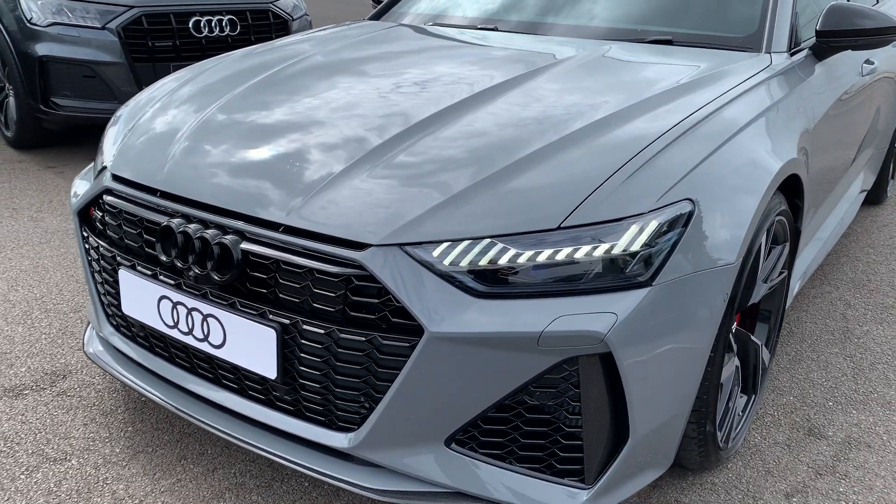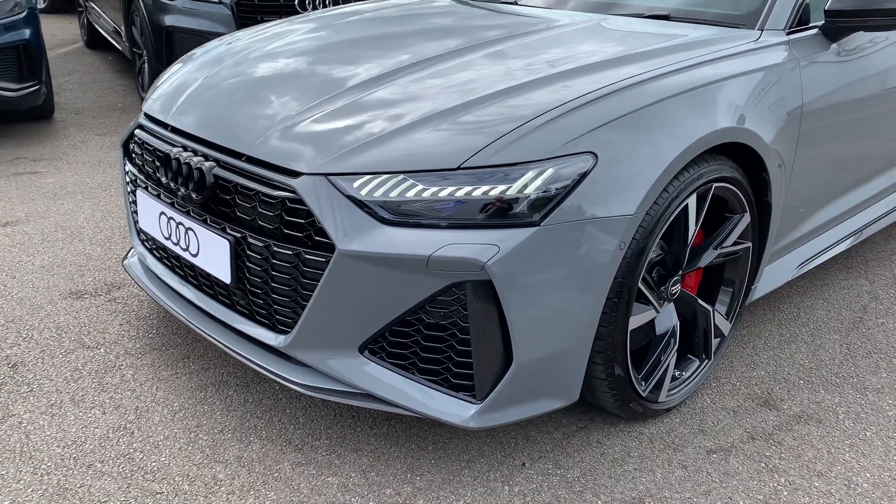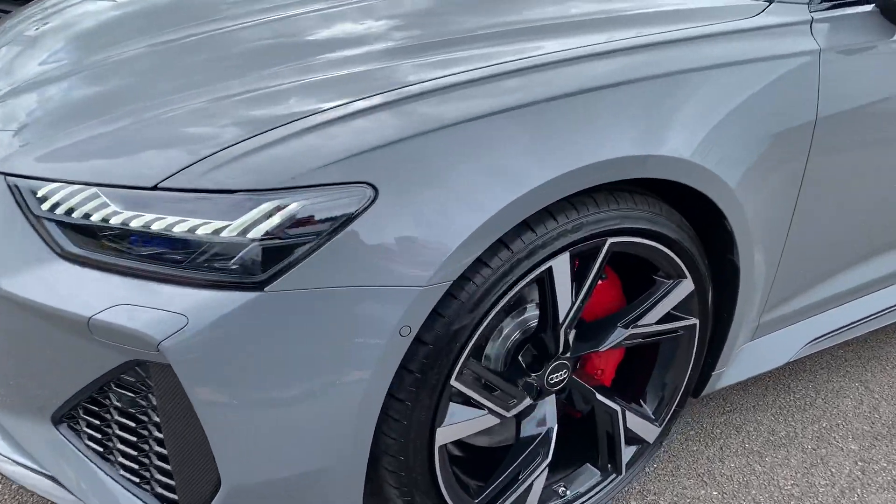The car has CHD Matrix LED headlights with the daytime running LEDs, Audi laser lights, front headlight washer jets, front parking sensors and the front parking camera.